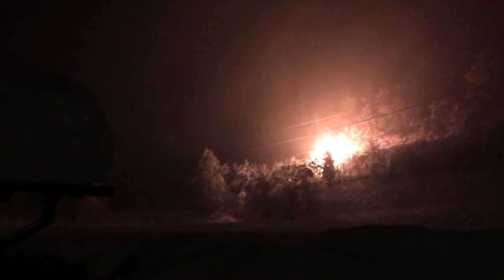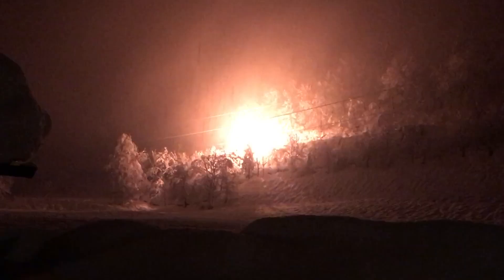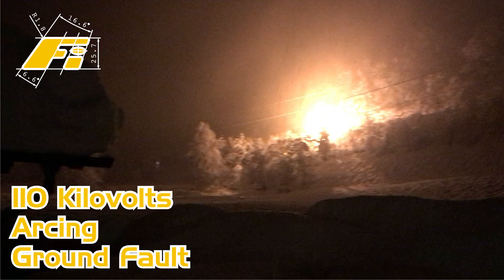Anyway, last night my dad noticed some flickering light behind the house and called me outside. It turns out so much wet snow froze even to the power lines, pulling them down far enough to cause a ground fault with an ash tree.